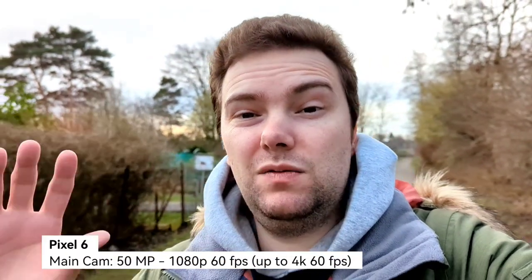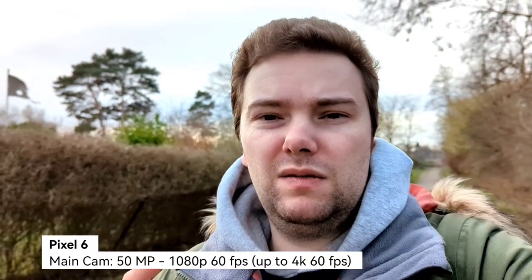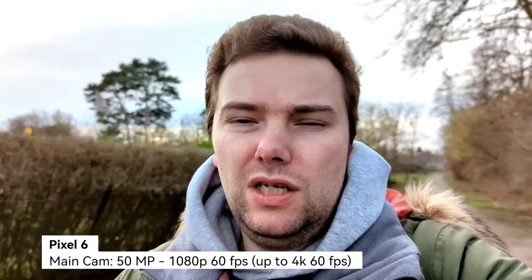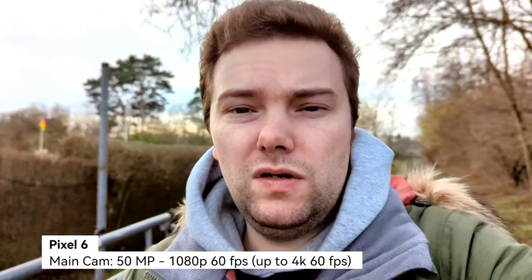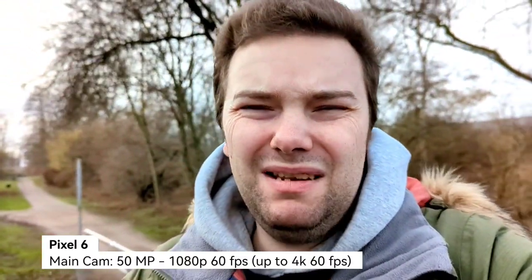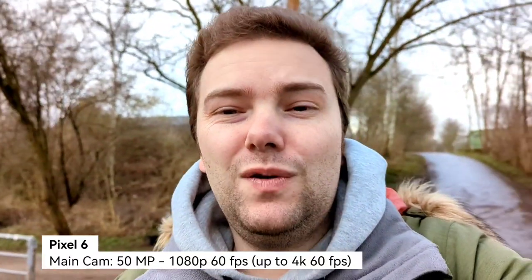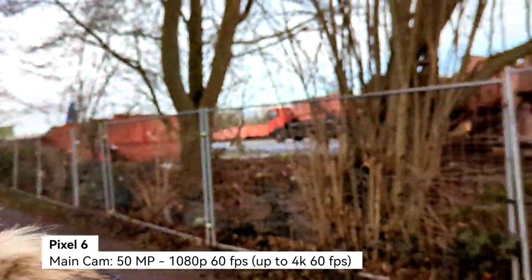Now the Pixel 6 main camera at 1080p 60 frames per second. Dynamic range seems a bit better here. On the Xperia I was using normal mode, not HDR mode — using HDR mode might produce a similar result but requires post editing, whereas on the Pixel 6 you get it out of the box. The Pixel 6 also has an internal mono mic on the back with a voice enhancer mode, though I find it sounds too artificial. A nice feature is you can switch to ultra-wide angle during recording.